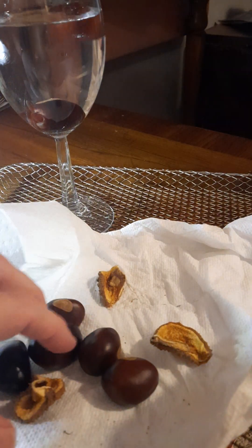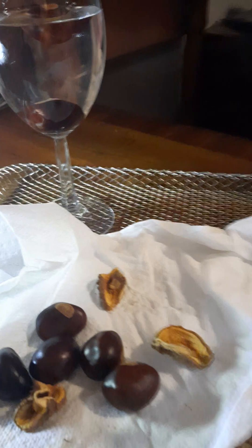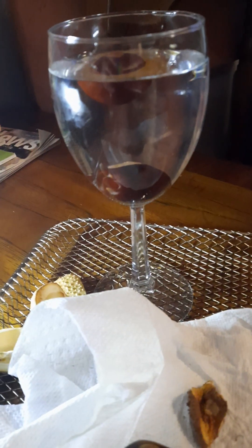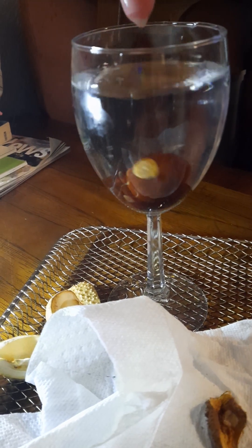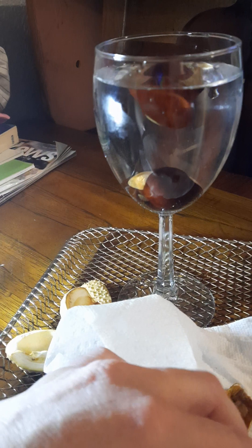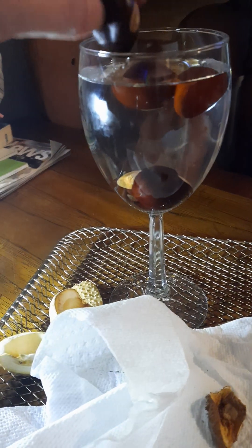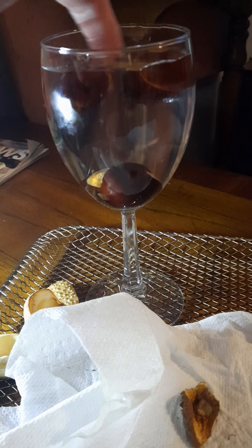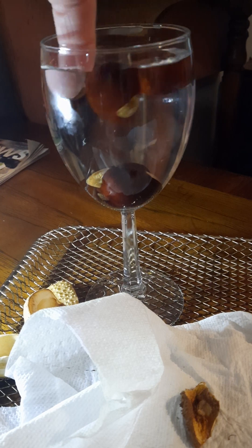Oh look at that — one floats! What is going on? This one's dried out because it's been sitting on my counter, and the other one was fresh off the tree. So fresh ones sink and ones that have dried out tend to float. Look at that — you learn something!